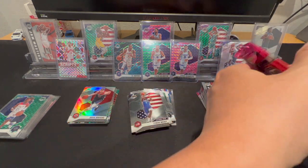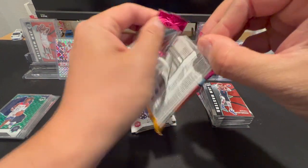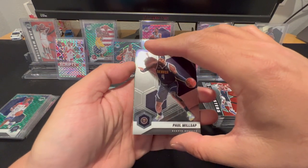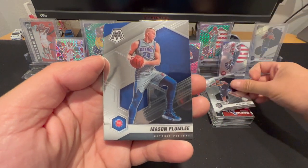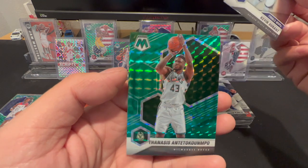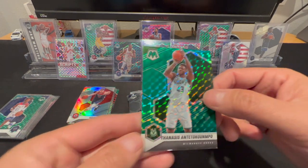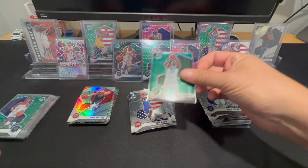Oh man, last pack — last pack mojo, let's do this. Be kind. Okay, just had to take a quick peek. Milsap, Plumlee, KD, and I was really hoping that was Giannis. I got the other Antetokounmpo — but that is it.